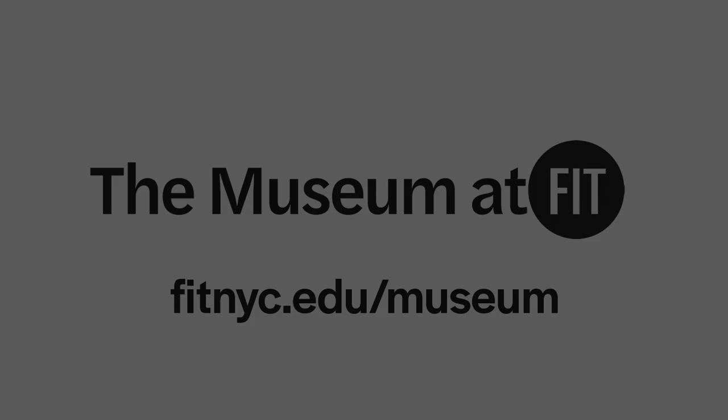No matter what kind of body part fashion is focusing on, there's an accessory to highlight it. Come and visit us at the Museum at FIT. Head to Toe will be on view from November 17th, 2021 to May 8th, 2022. The Museum at FIT is open Wednesday through Friday from 12 to 8, Saturday and Sunday 10 to 5. We're open to the public free of charge, so please come check us out.